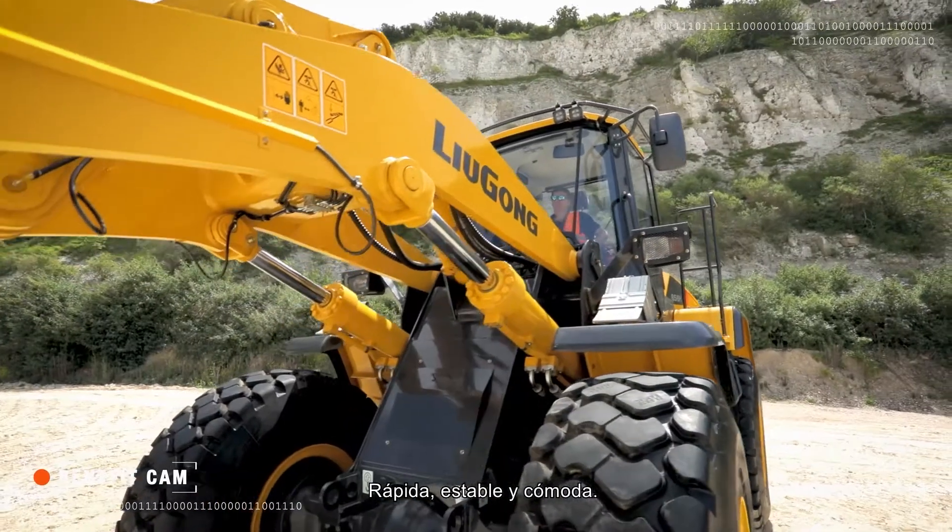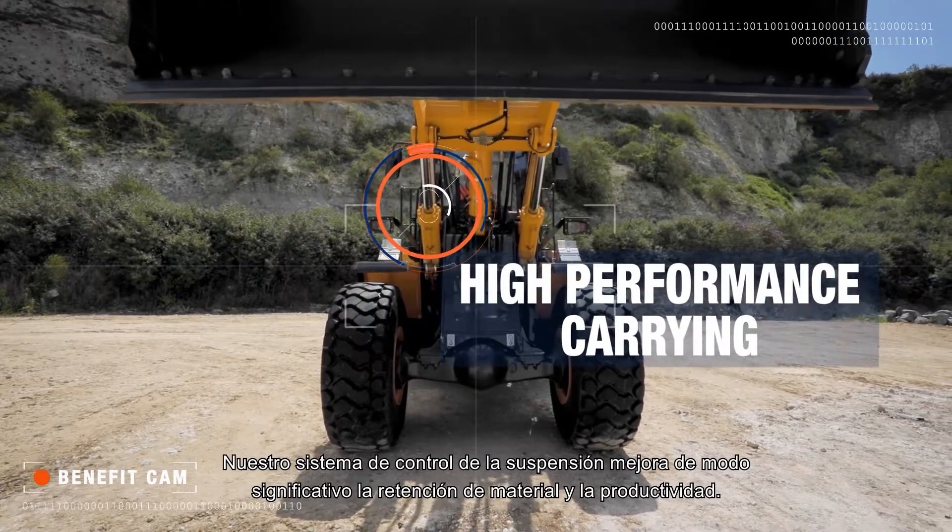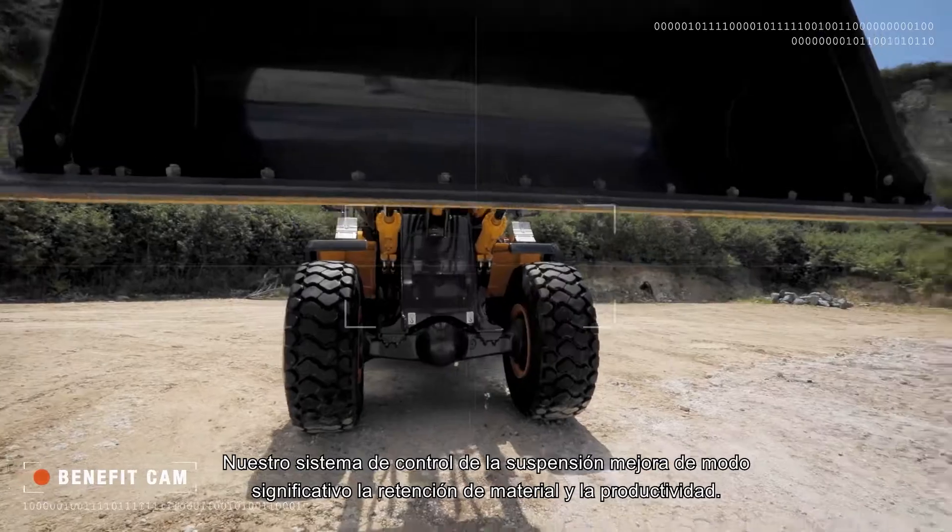Fast, stable and comfortable, our ride control system significantly improves material retention and productivity.